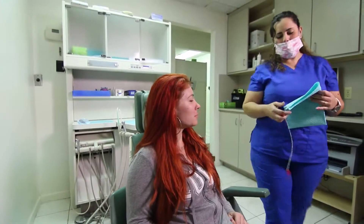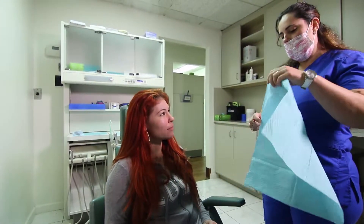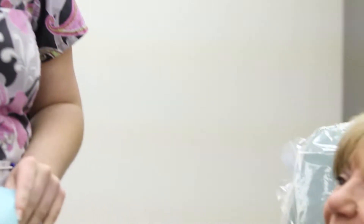Most of the situations that we see at the office, people unfortunately are having pain, infections, broken teeth. They haven't had a chance to take care of their teeth for many, many reasons. Dr. Santiago and his staff are absolutely wonderful. They make you feel like family. I am very pleased with the results and would recommend it to anyone.